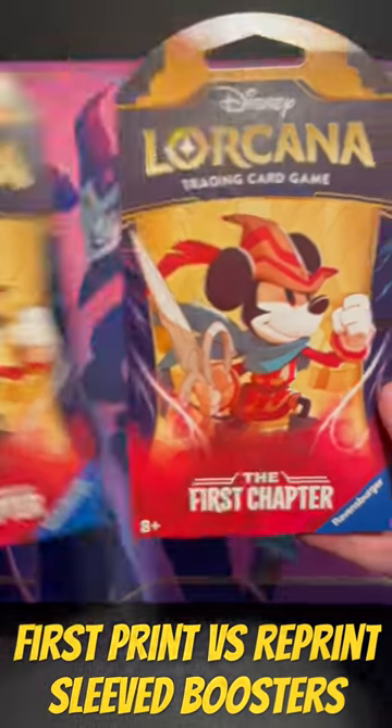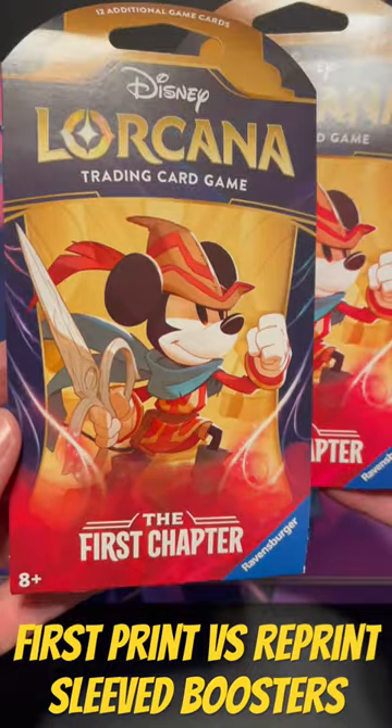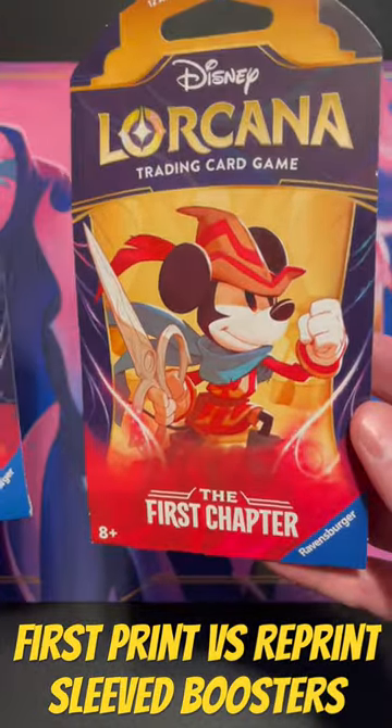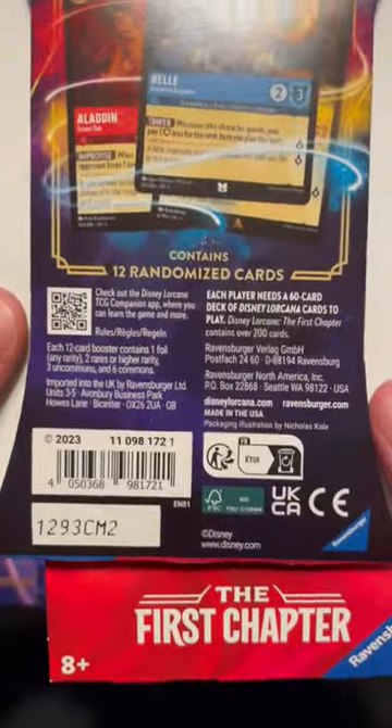This is the difference between first print and reprint, or the first chapter sleeve booster packs. The front of the package is the same — as far as I can tell, I don't see any differences. But on the back, the lower part of the packaging is quite a bit different.